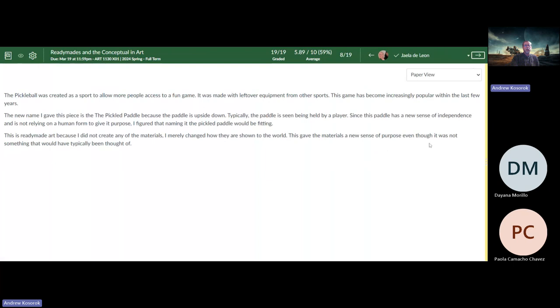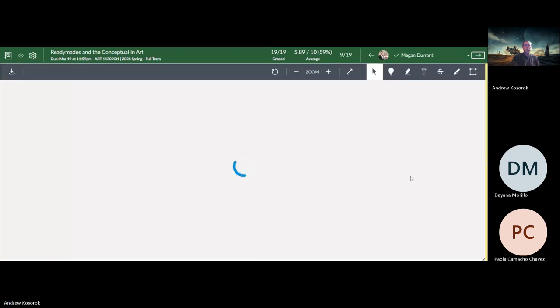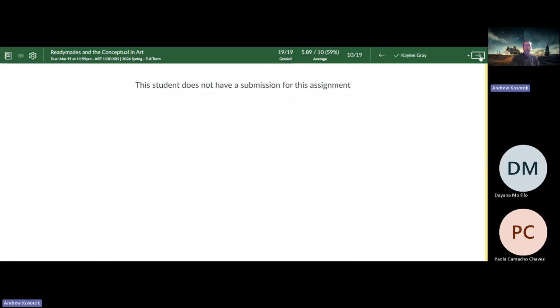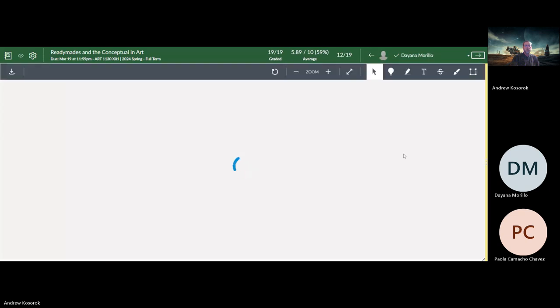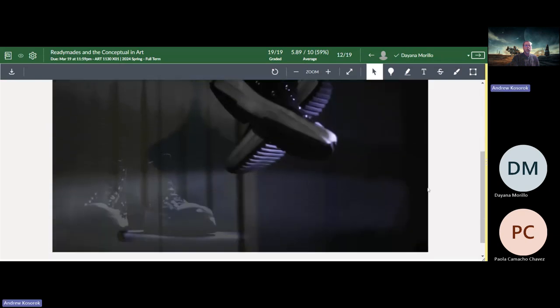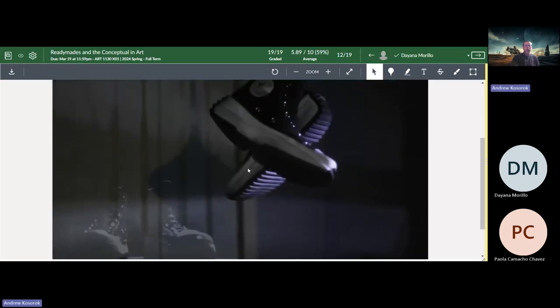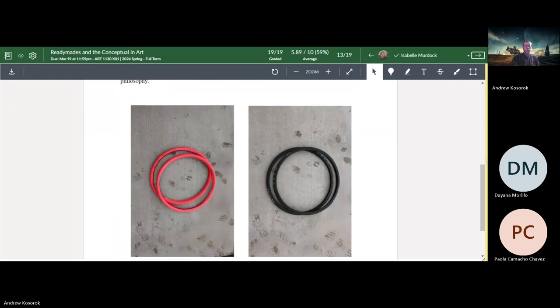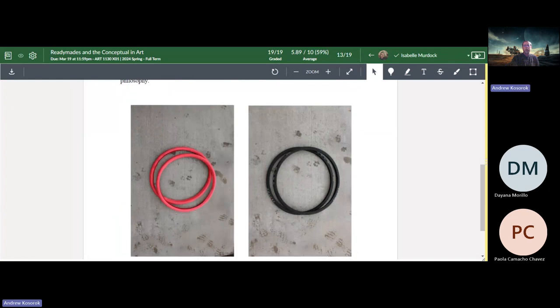The biggest issue with this one is that the file did not come through with the photo, so this person needs to resubmit. This other piece we looked at — you can see the water pouring in and immediately coming out — calling it 'Faulty Cup' really goes together nicely. We all talked about how much we enjoyed the many layers of this piece, feeling like it responds to Joseph Kosuth's 'One and Three Chairs.'